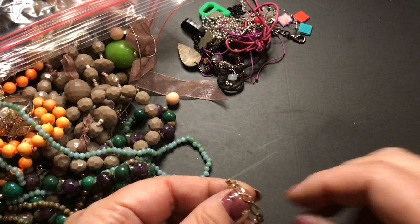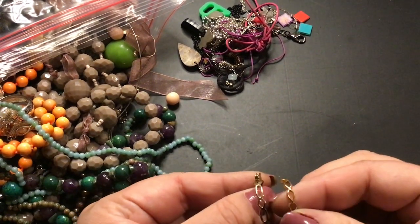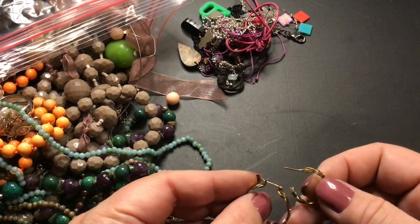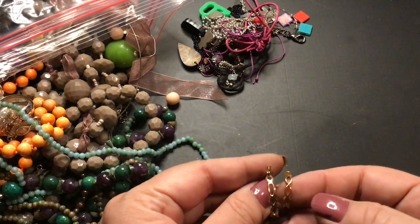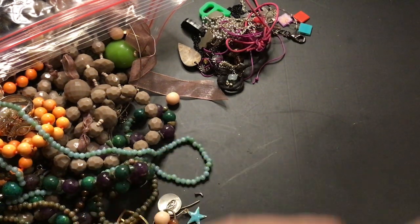Oh, that's pretty. That's a match? No, it isn't. It looks like it matches — it's close, but it has different connectors. Unless that one broke. No, it's not a match. But that's pretty. Hope I find the other one. Doesn't stick to the magnet.